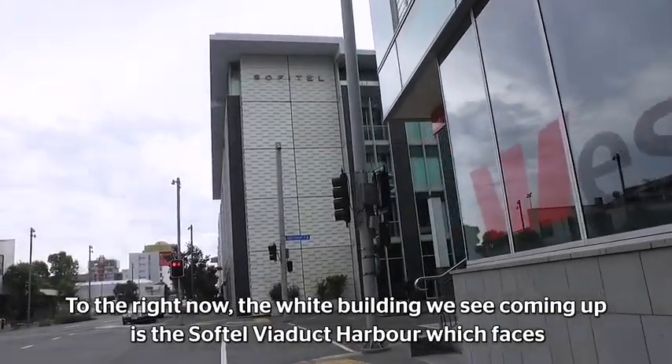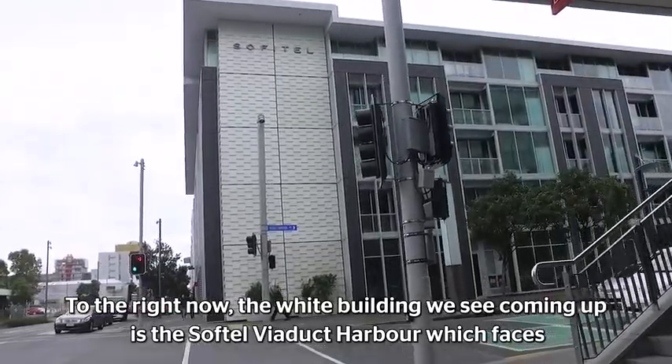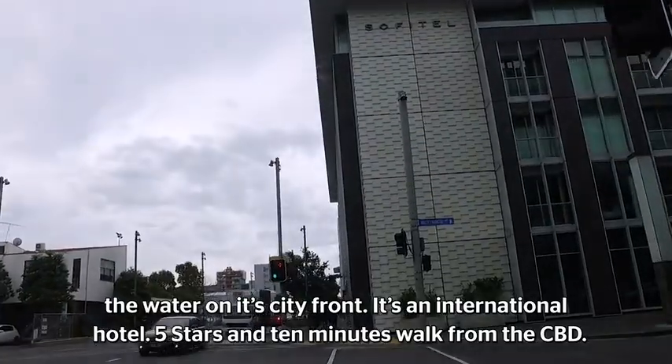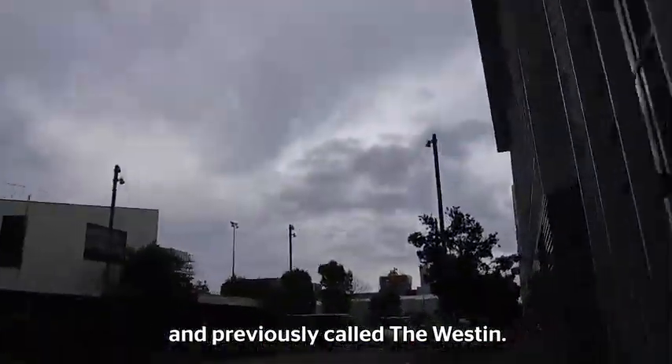To the right, the white building coming up is the Sofitel Viaduct Harbour, which faces the water on its city front. It's an international five-star hotel, ten minutes' walk from the CBD, and previously called the Western.